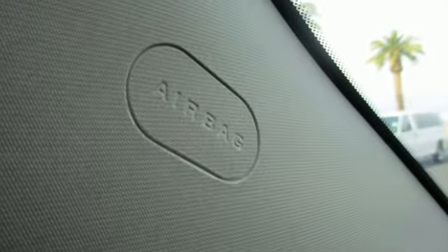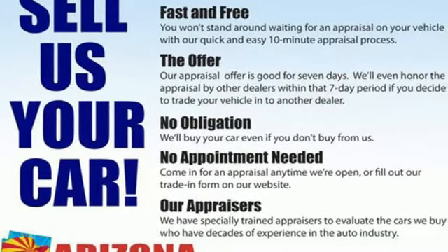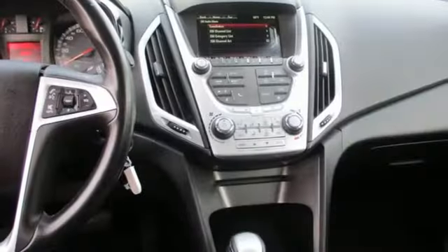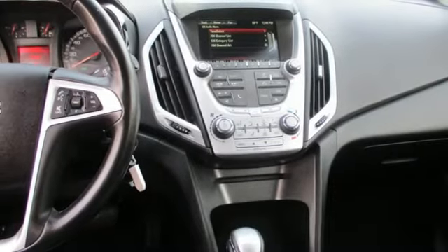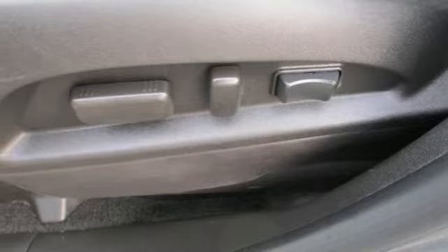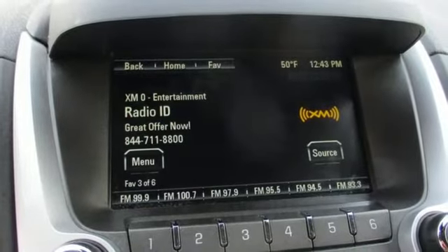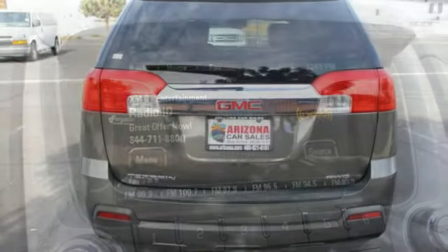It comes nicely equipped with features you'll love: Ecotec Engine, Air Conditioning, External Memory Control, Auto Dimming Rear View Mirror, Manual Tilting Steering Column, Bluetooth, Voice Activation, Aluminum Wheels, Selective Service Internet Access, and Bluetooth Wireless Audio Streaming.